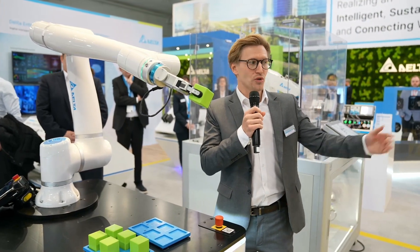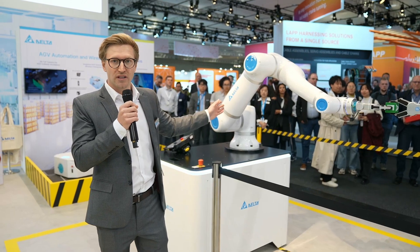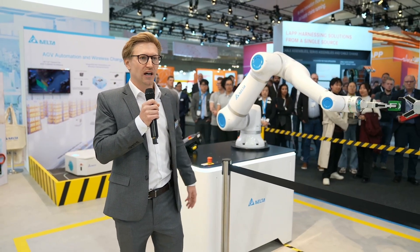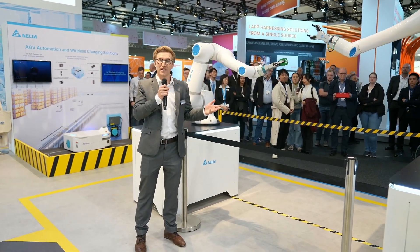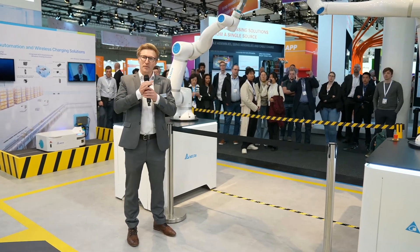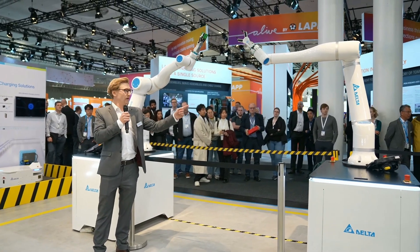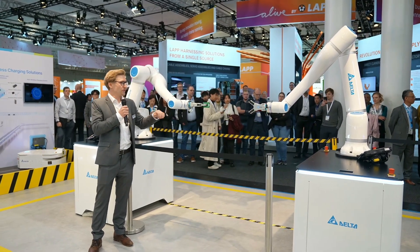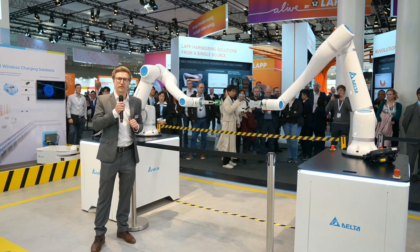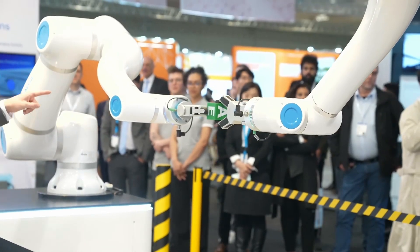Now I want to lead you to the largest robot we brought here. Right next to me is the D-Bot 30 — that's a 30-kilo payload robot, the highest payload, which allows you to mount very big grippers and handle very heavy objects. From the small one all the way to the big one, this robot also has the longest reach. We have a reach of 1,800 millimeters here, which is a lot of workspace. And what you can nicely see right at this moment is a handover from one robot to another.